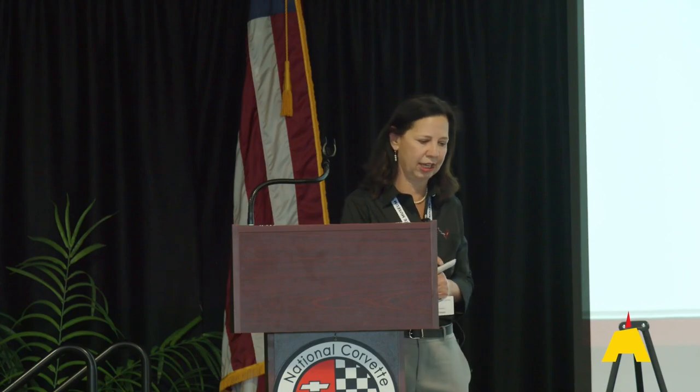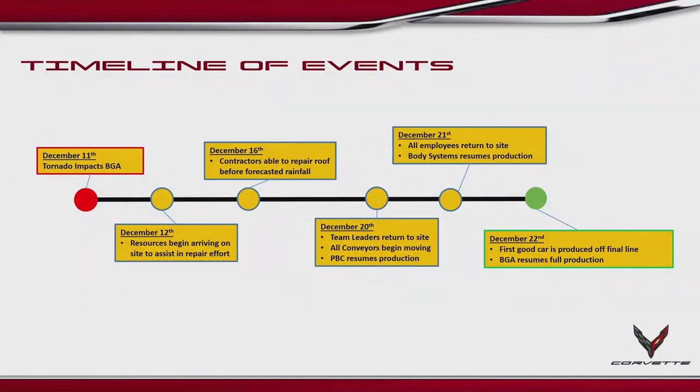Let's talk about the tornado recovery. Early morning on Saturday, December 11th, a storm system came through and the plant was hit by a tornado. By the very next day, the 12th, we already had resources arriving. We were under a really tight timetable because that Thursday, December 16th, rain was predicted, and there were large openings in our roof over our General Assembly area. We needed to get the plant at least covered and closed before that rain came.